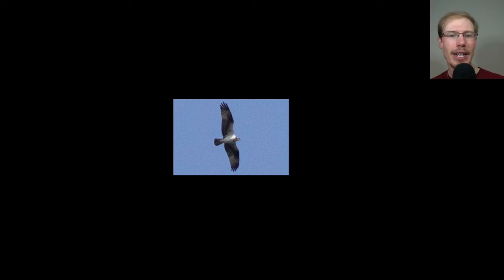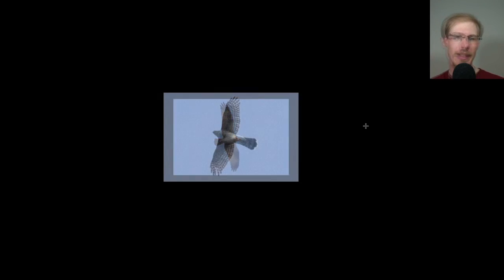Here's a look at an osprey soaring — when they're soaring they don't have those really crooked wings, they hold them out straight, but just really lanky with classic black and white contrast underneath, a very distinctive bird. Here's another look at a Cooper's hawk — those really straight wings, the head clearly sticking out in front, fairly large, and that big rounded tip to the tail with the bold white tip.